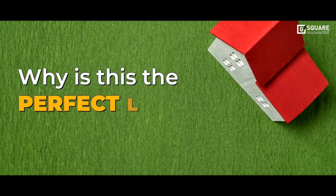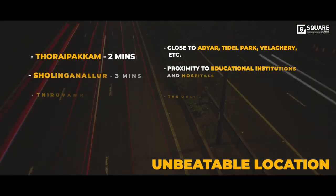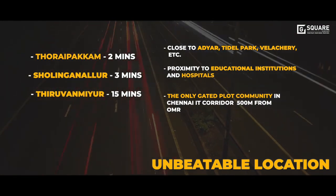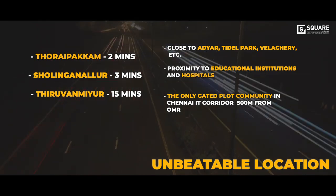Here are some big reasons why this is the perfect land for your home. Unbeatable location — G-Square Crystal is centrally located for easy access to Thoraipakkam, Sholinganallur, Airport via Radial Road, Perungudi, Adyar, Tidal Park and Velachery.